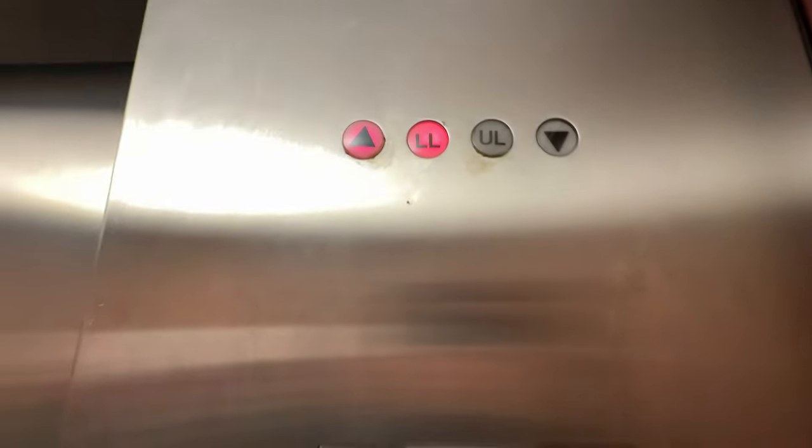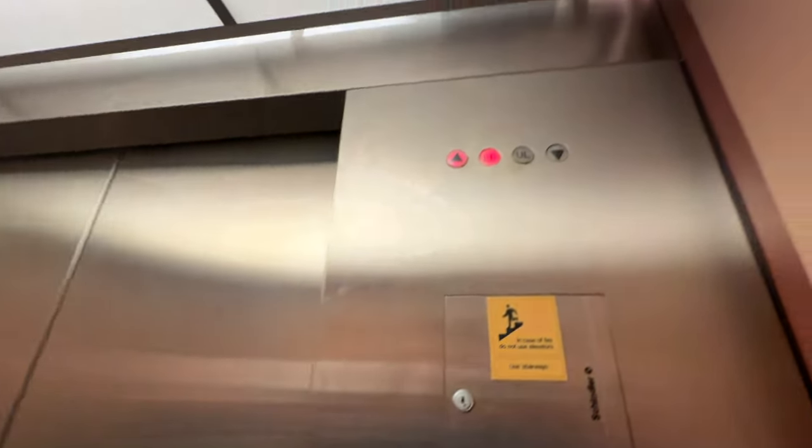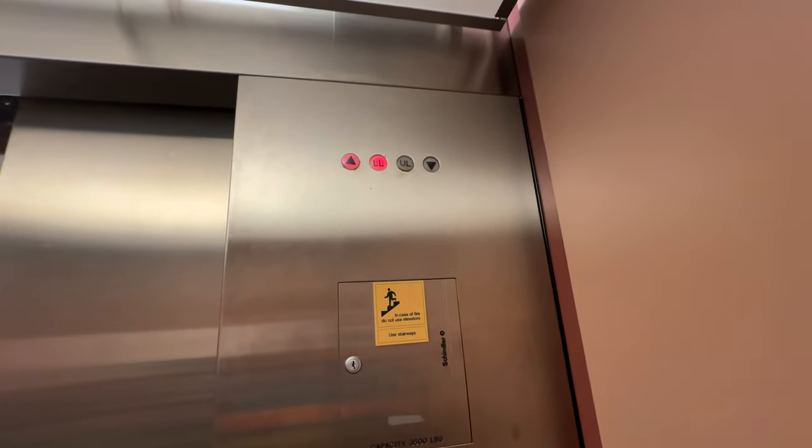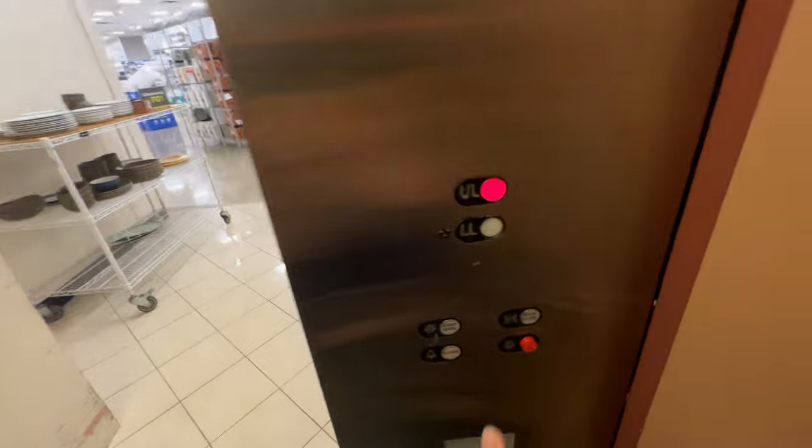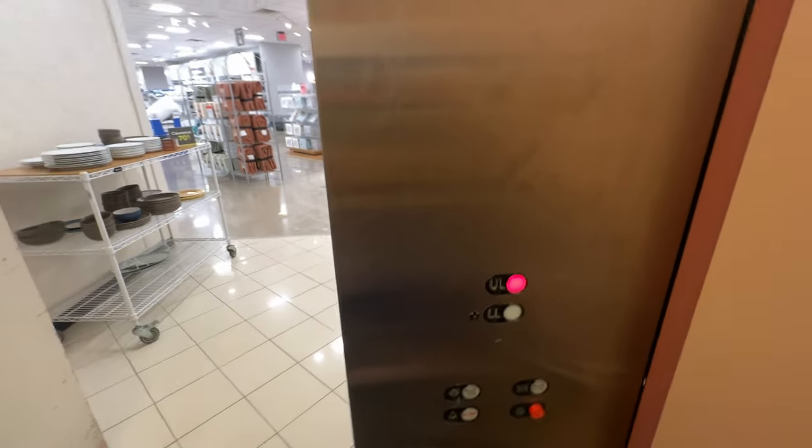I like this cool analog indicator. Reminds me of simpler times. Down — it opens in the homeware section. Door closed button does not work.